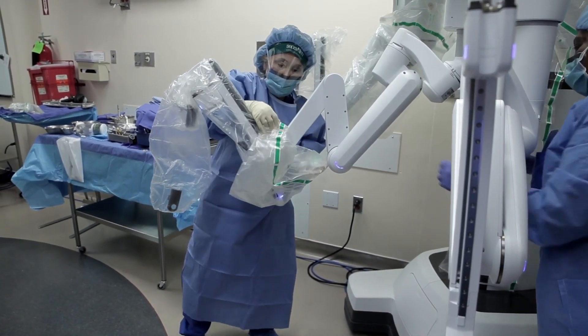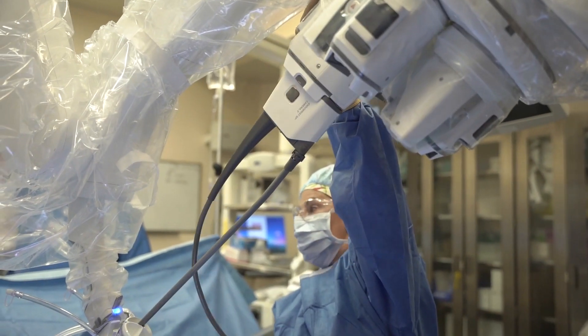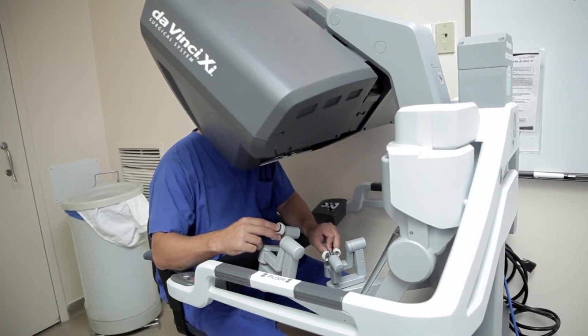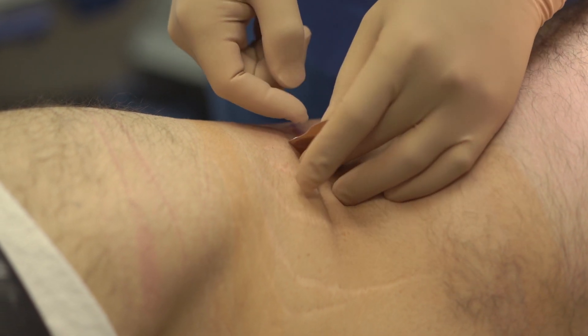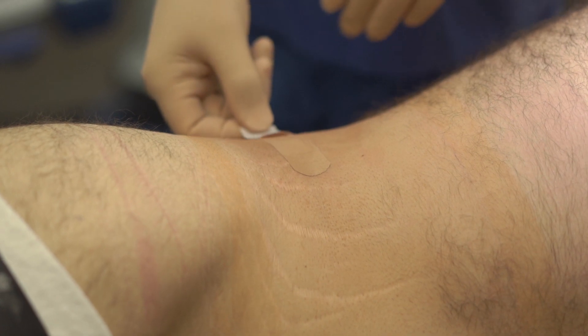Robotic single-site surgery allowed us to overcome the challenges of laparoscopic single-site surgery in that the DaVinci surgical system, as it evolved over the years, allows us to do surgeries through a single incision in the same fashion that we can do multi-port robotic surgery. What this offers the patient is a faster recovery, potentially less pain, and most importantly, a better cosmetic result — and that's what a lot of patients do care about.